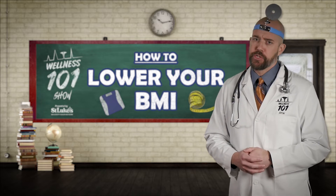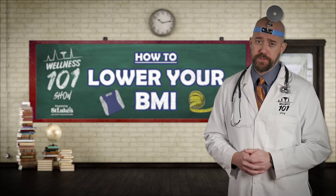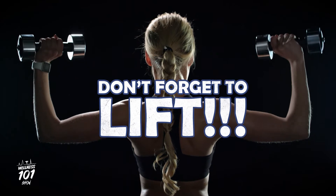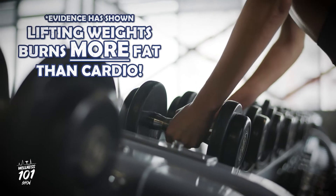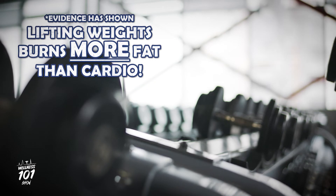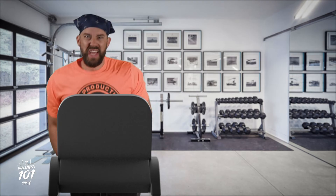Ideally, your routine should include some form of cardio exercises like running, biking, swimming, and walking. But don't forget about resistance training — evidence has shown that lifting weights actually burns more fat and has more promising long-term effects than cardio. Most experts agree that a healthy combination of both will help you achieve your optimal health and fitness level.